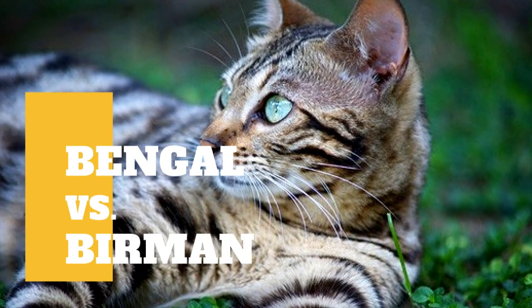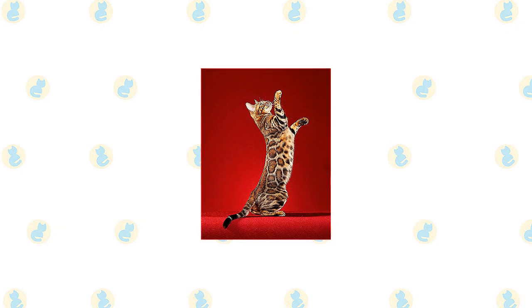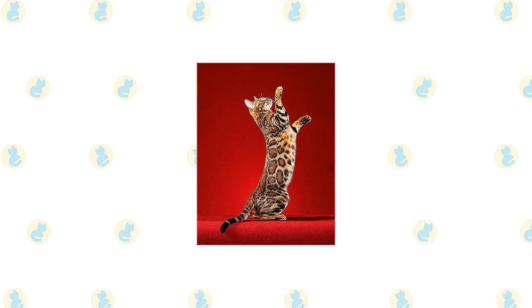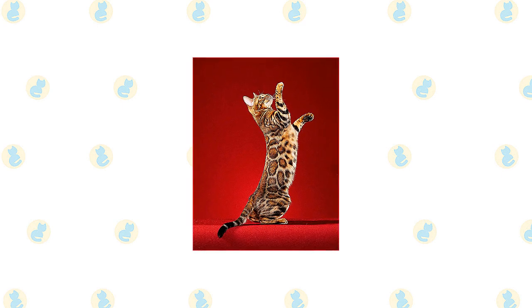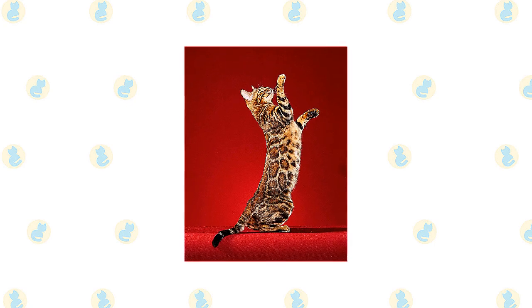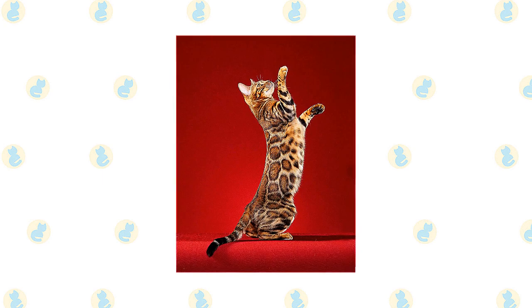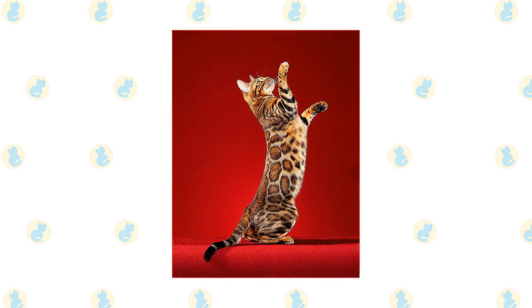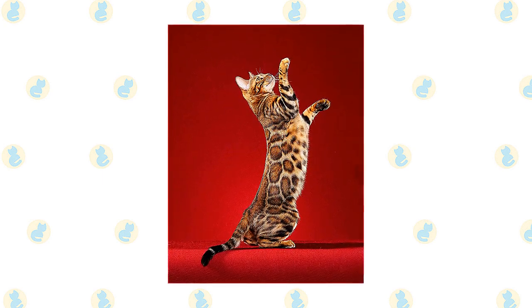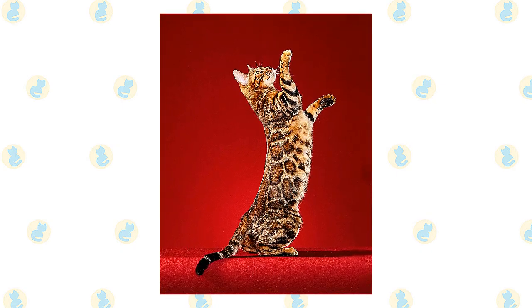Bengal cat versus Burman cat — what are the differences between these two cat breeds? The Bengal could never be called delicate. He is an athlete, agile and graceful with a strong muscular body, as befits a cat who looks as if he belongs in the jungle. His broad head is a modified wedge shape, longer than it is wide, with rounded contours. Atop it are medium to small ears set toward the side of the head, and large oval eyes that are almost round.